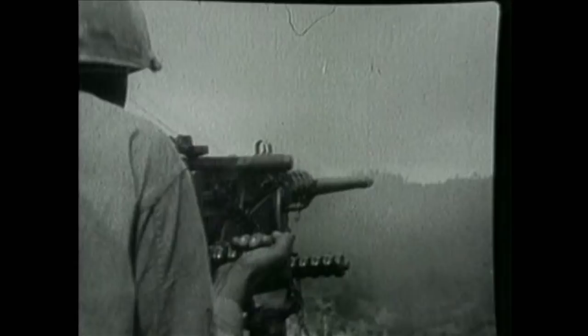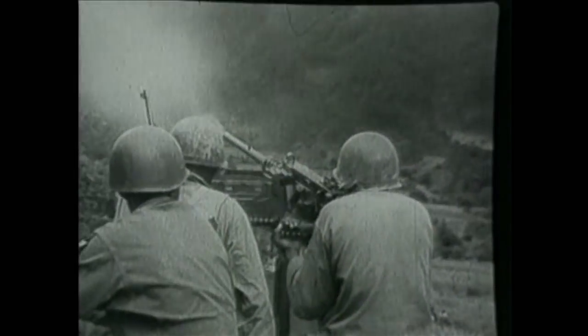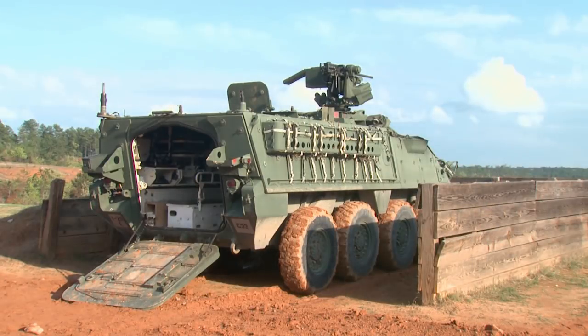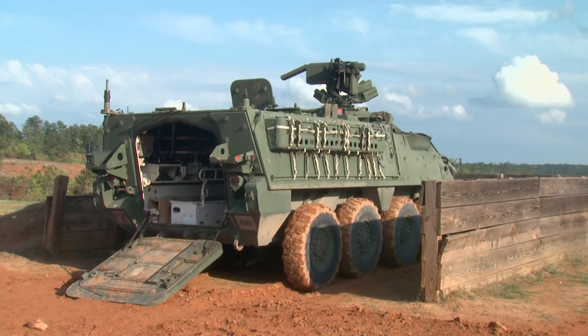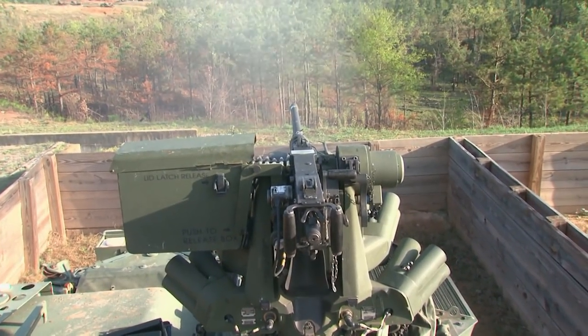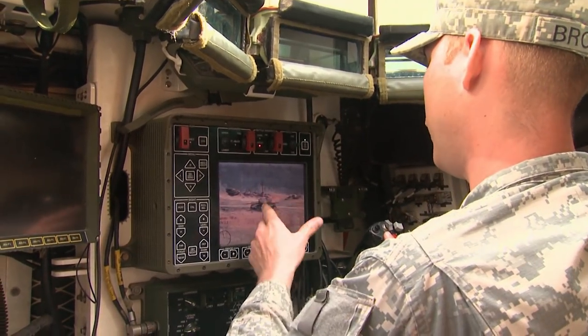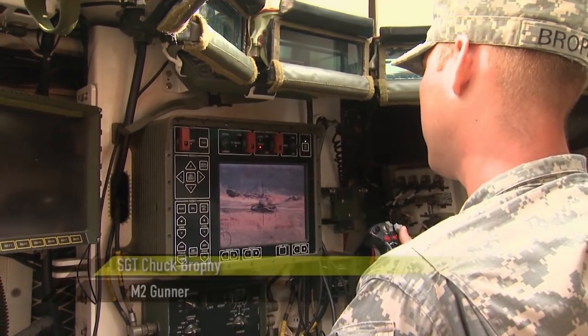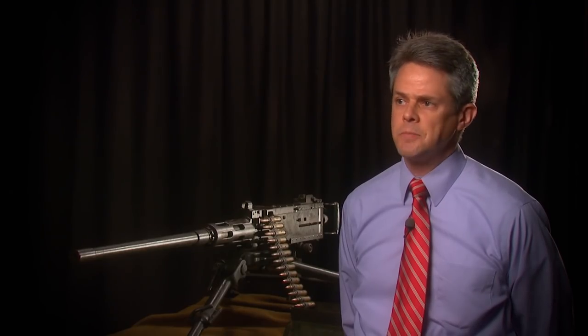But Ma Deuce has been in every conflict since — in Korea, Vietnam, and even to today. This .50 is mounted on the Army's Striker, a modern light-armored fighting vehicle with a sophisticated laser sighting system. What that does is it locates the range of your target that you're pointing at. All you got to do is press this button. It just seems like there's just no improving John Browning's original design.